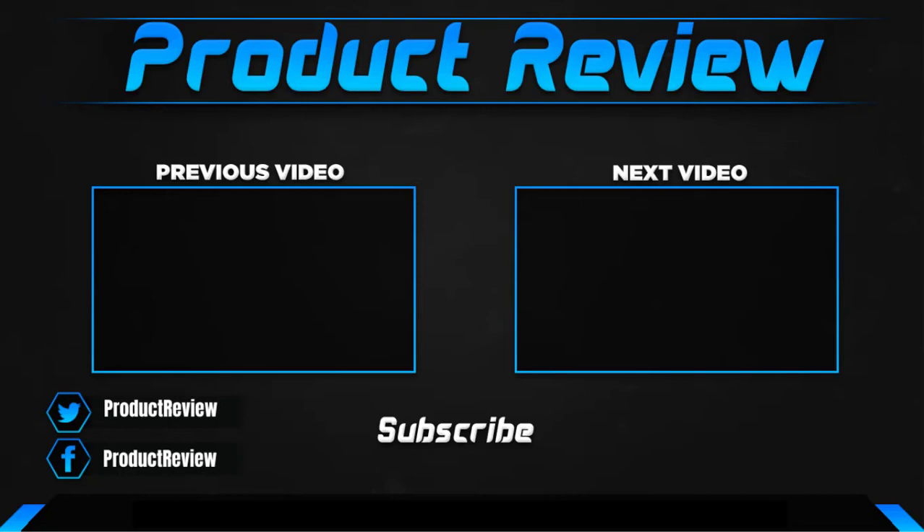Thank you for watching guys, I hope you liked this video. If this video helped you, please make sure to like, comment, and subscribe. If you have any questions related to these products, you can leave a comment down below and I hope to get back to you as soon as possible.